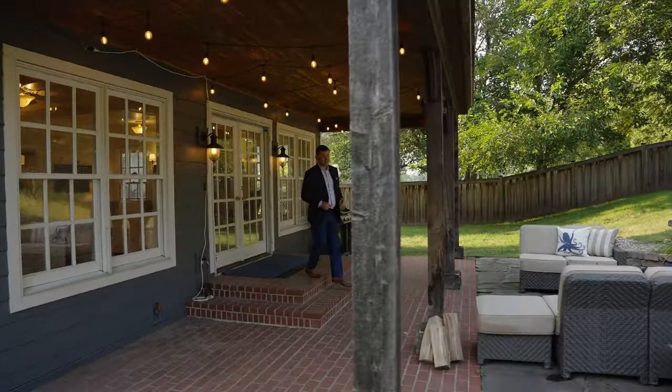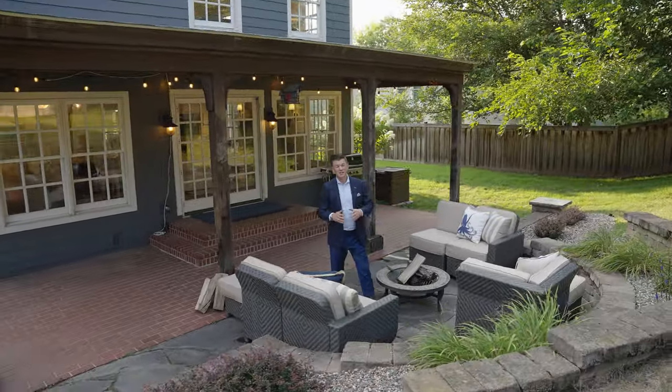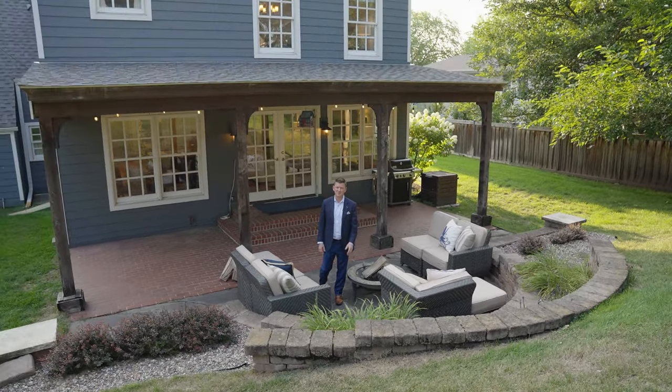No better place to finish this tour than out here on the patio and outdoor space. It's absolutely phenomenal, just like the rest of this home. Hope you enjoyed the tour, and if there are any questions I'm here for you — reach out to me.